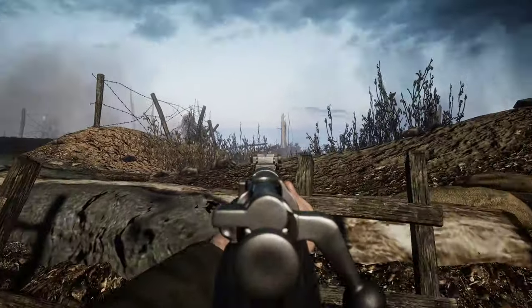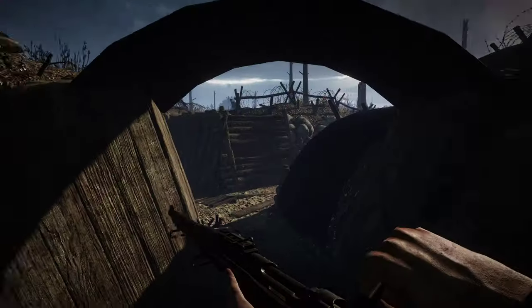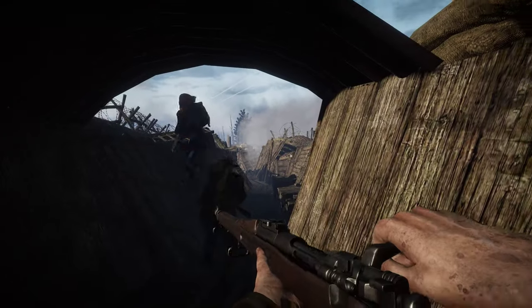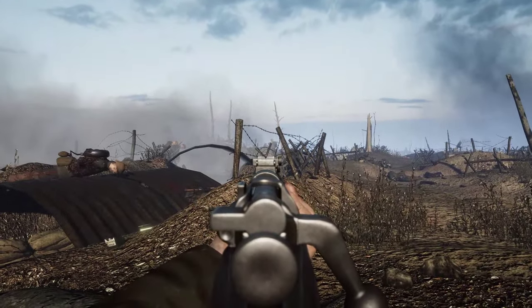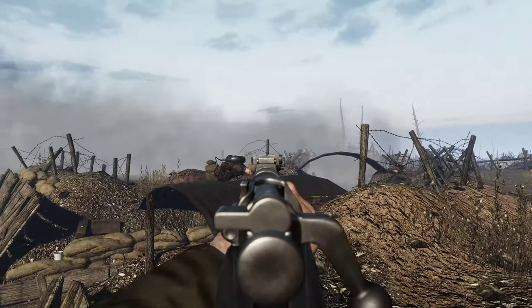Now I must admit, I've got a Second World War 1903 Springfield — 1942, Remington issue — but as I said, aesthetically it's exactly the same. And honestly, it's actually a nice idea to have a more modern Springfield as opposed to an original First World War one, just for the barrel standard.